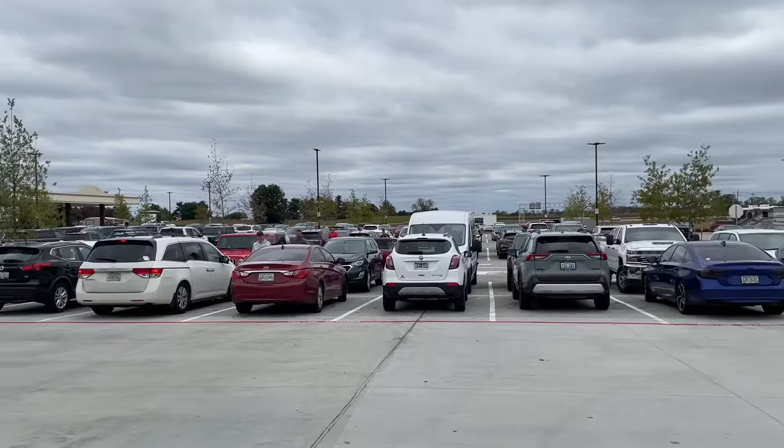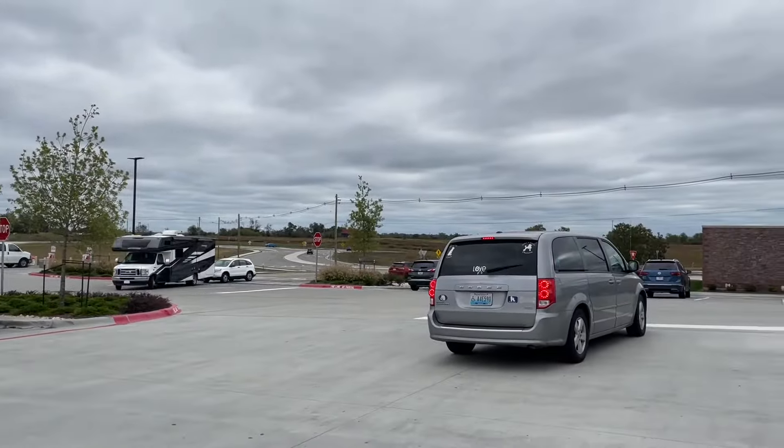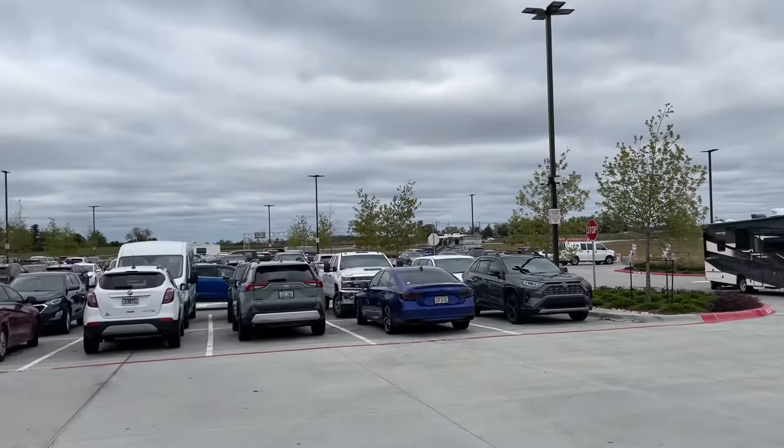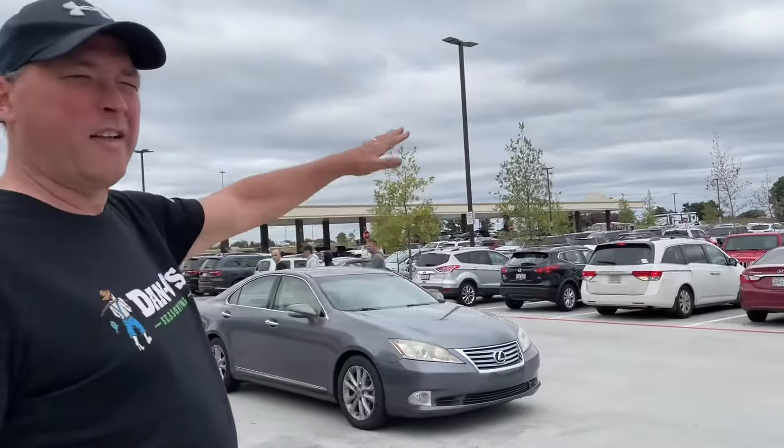As you look around here, you see it's like you think you're at the Kentucky State Fair. There must be 5,000 people here right now. Look at all these cars — and this is just one end of it. It wraps around this way, around the whole circumference of the building. Alright, so let's go on in now.